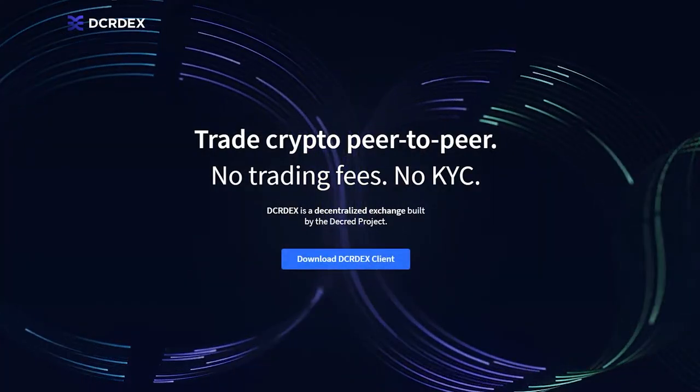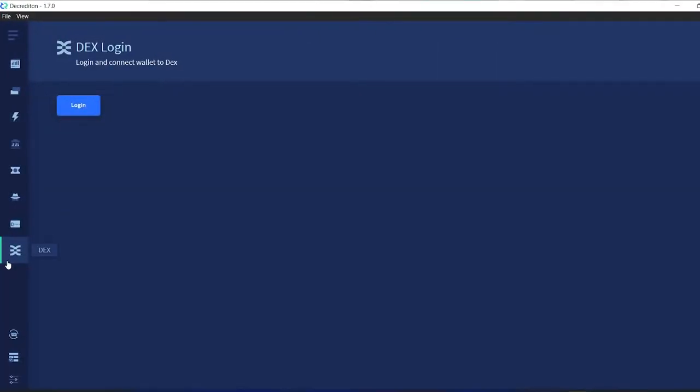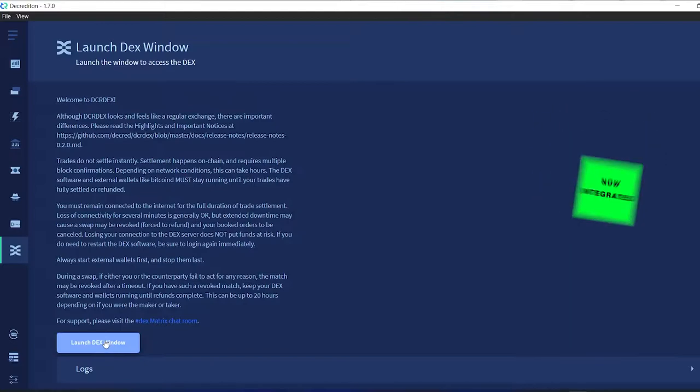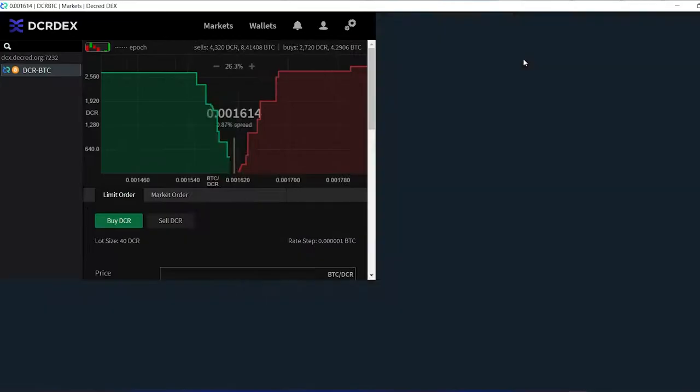The Decred DEX, which operates using trustless peer-to-peer atomic swaps, now comes with an integrated lightweight Bitcoin client using Simple Payments Verification, or SPV for short. This means users no longer need to run and configure a 400GB Bitcoin full node to get set up and trade on the DEX.